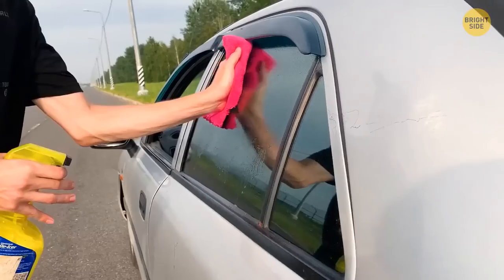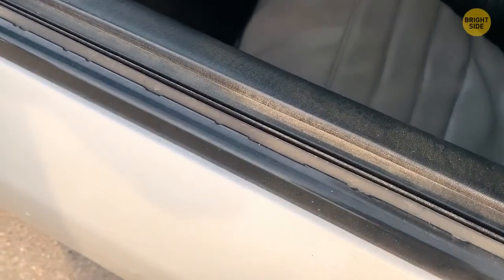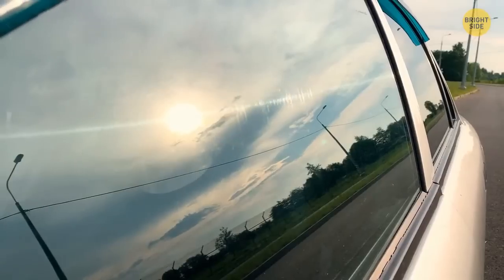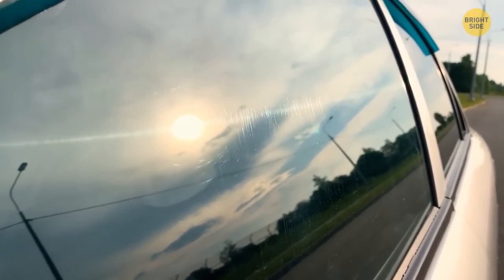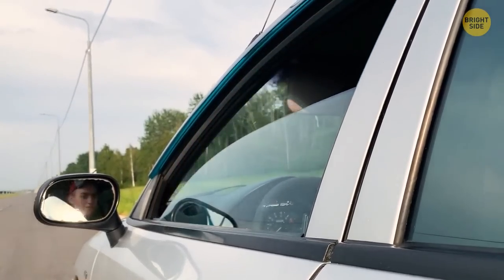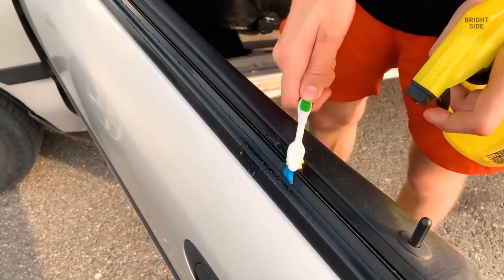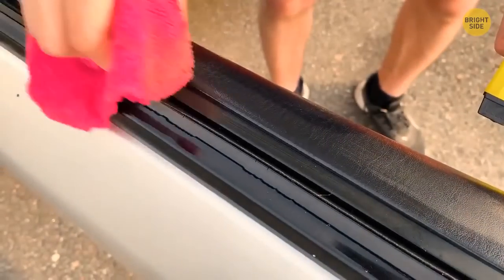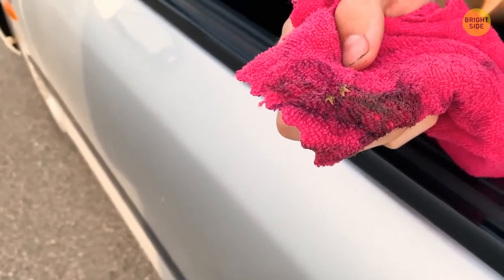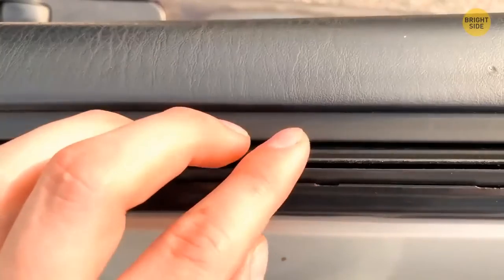Do you ever clean the rubber molding on your windows? Even if the car is clean, that molding is a dust magnet. When the dust gets out, it scratches the windshield like sandpaper and can leave deep scratches you won't be able to get rid of. Better safe than sorry: roll the windows up, wipe dust with a microfiber cloth, put some automotive shampoo on the molding, scrub it in using a toothbrush, then wipe it away with a damp microfiber towel. Check if it's clean enough and give it another go if necessary. You can also check the interior rubber trim.